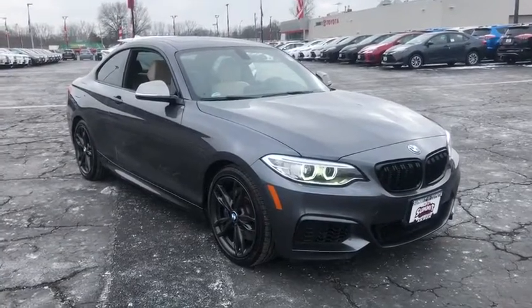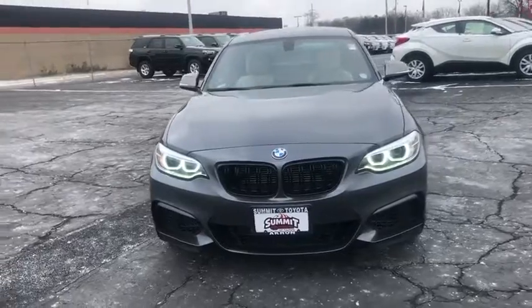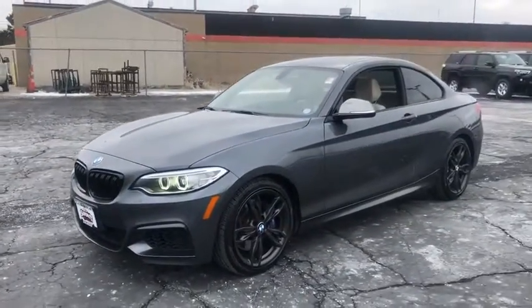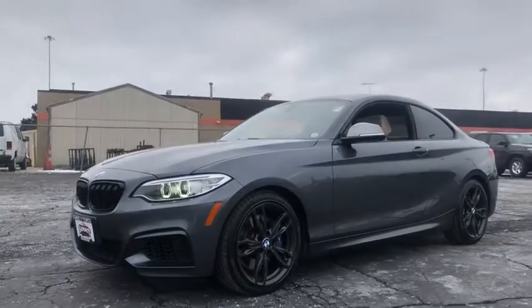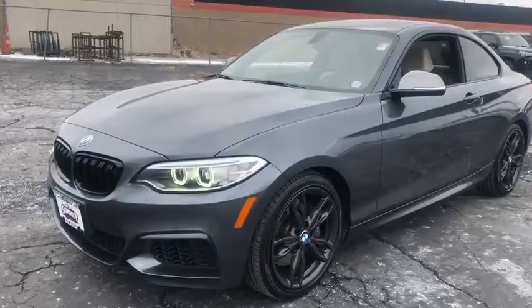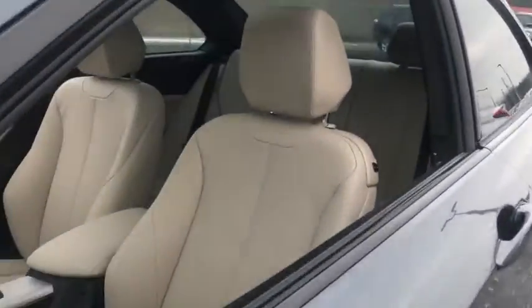The 2017 BMW 2 Series. The BMW 2 Series is a powerful and fuel-efficient machine which comes with exceptional handling, high-quality interiors, and it delivers on BMW's ultimate driving machine. This vehicle has less than 25,000 miles. Here are some of this vehicle's great options.